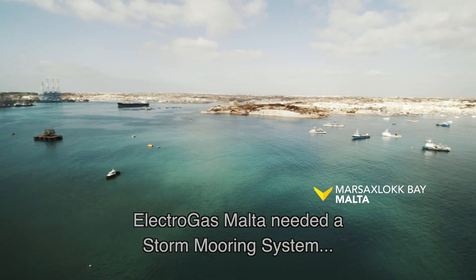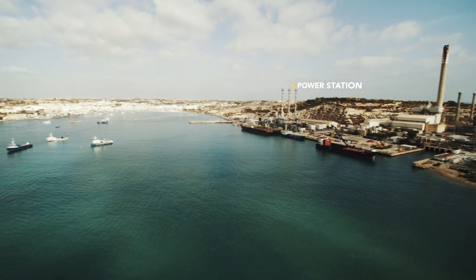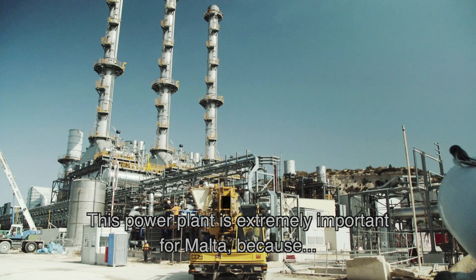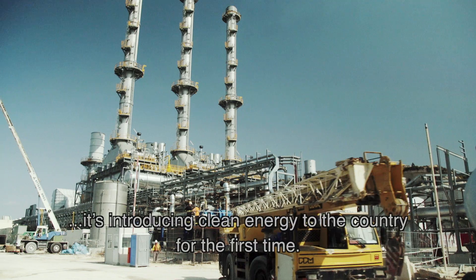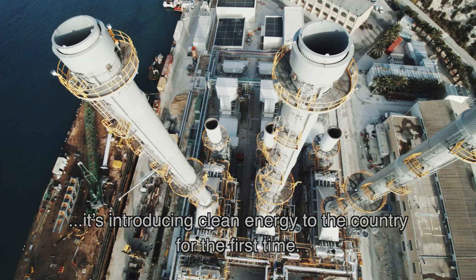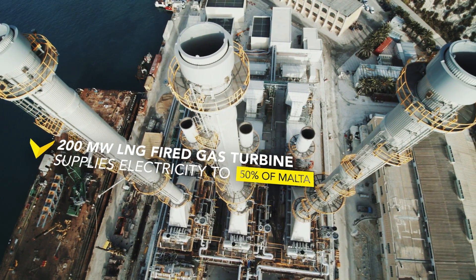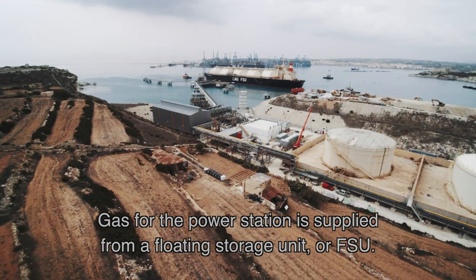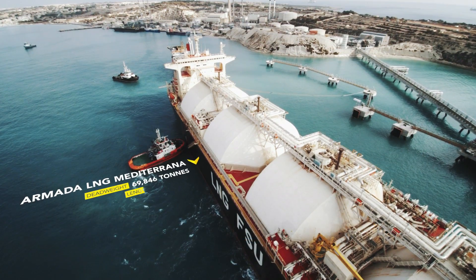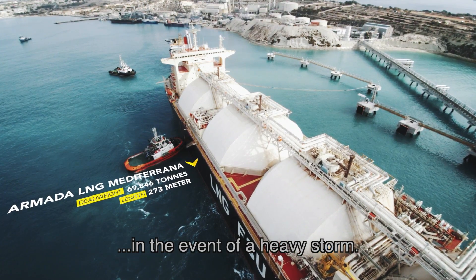Electro-gas Malta needed a storm mooring system close to their new power station. We took on this challenge. This power plant is extremely important for Malta because it's introducing clean energy for Malta for the first time. We will be bringing them natural gas for power generation. Gas for the power station is supplied from a floating storage unit, or FSU. The storm mooring system needs to keep it safe and secure in the event of a heavy storm.